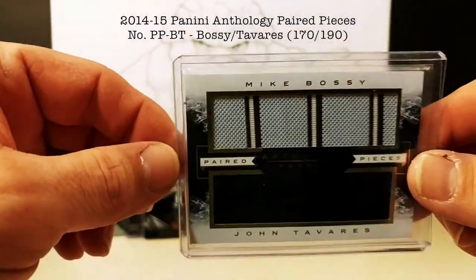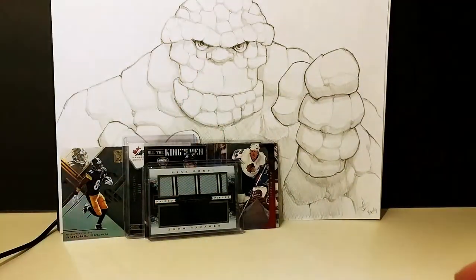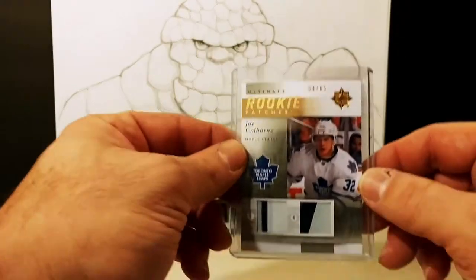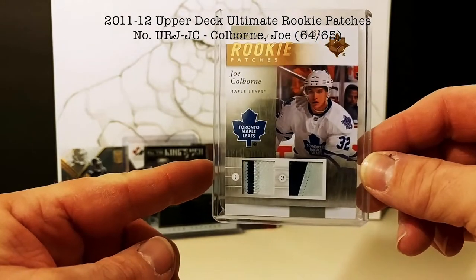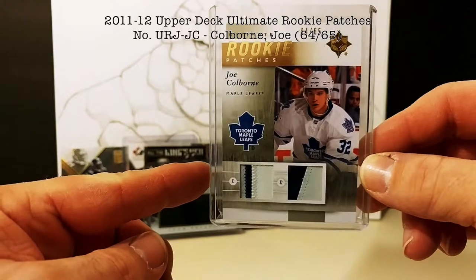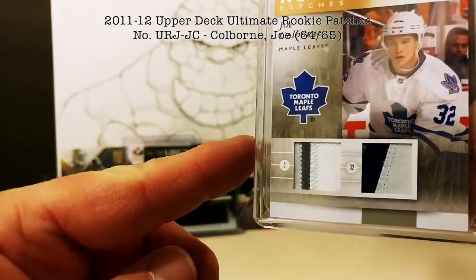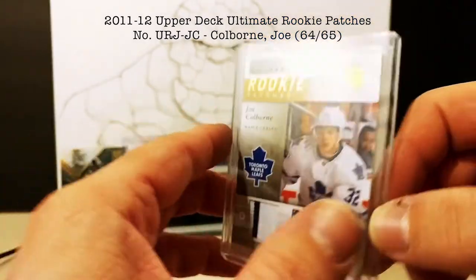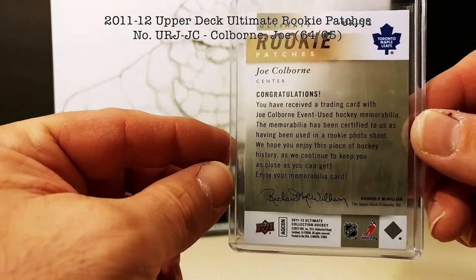For Toronto Maple Leafs fans, it might not be a bad card to pick up. And we have another Maple Leafs card — fans are going to love this. It's a gorgeous Joel Colbourne nice rookie patch, double patch, you can see lots of color breaks there. Numbered 64 out of 65 — pretty solid. This comes from the 2011-12 Ultimate Series.